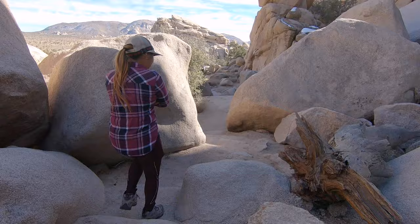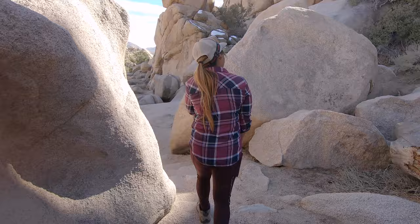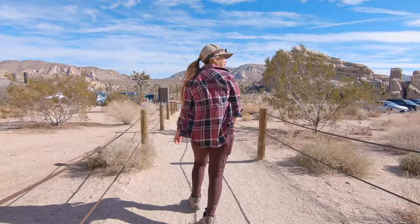We want to know: what do you think of the coffin? Do you think you could do it? Let us know in the comments below. If you enjoy our adventures be sure to subscribe and hit that bell icon so you get notified when we make new videos.